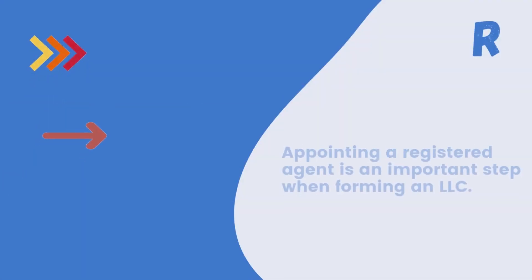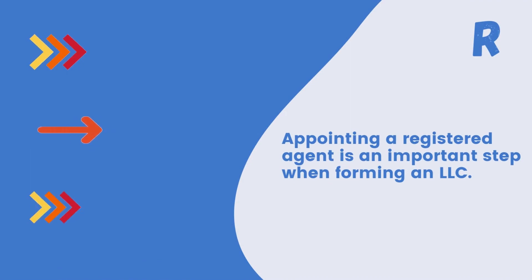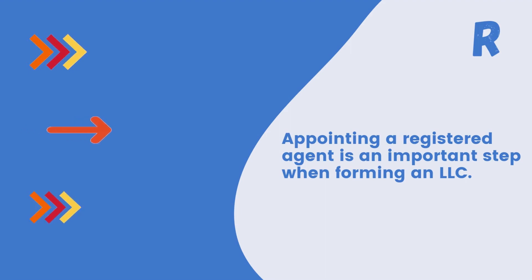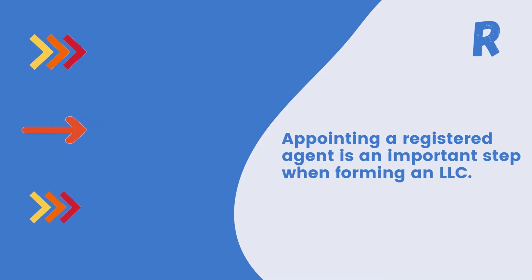Step 2: Appointing a registered agent is an important step when forming an LLC. A registered agent is a person or organization responsible for receiving important legal and tax documents on behalf of your LLC. They act as the official point of contact for your business, ensuring you receive important legal and tax documents in a timely manner. You can choose a registered agent from our list in the description.